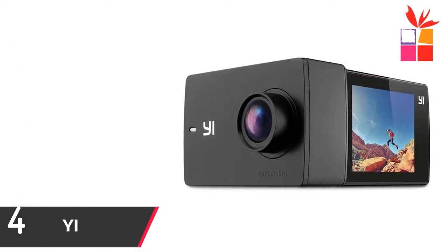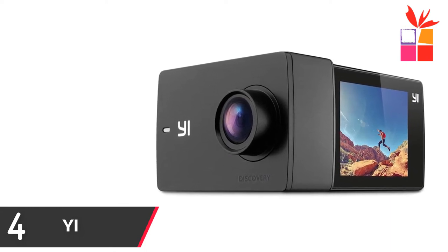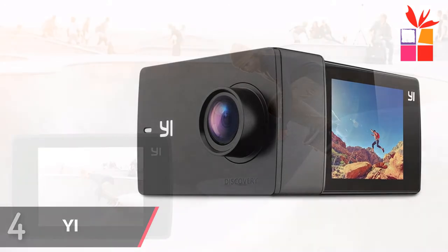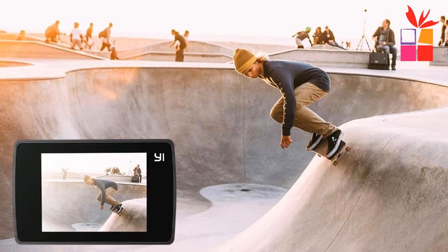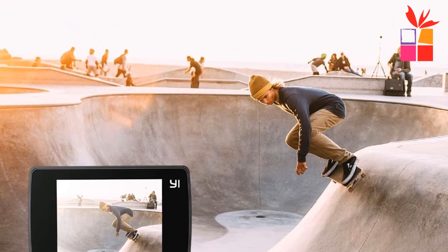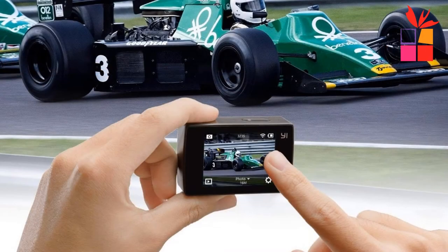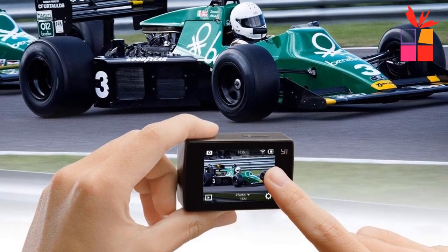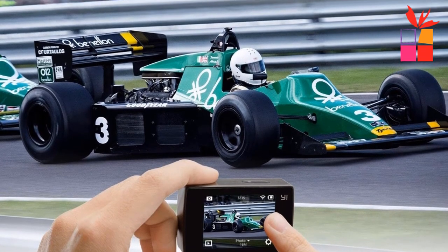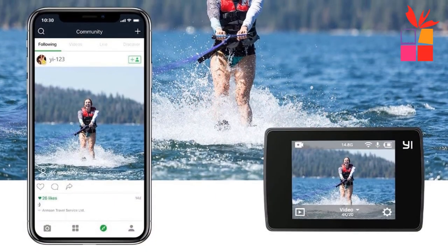Number 4: Yi Discovery Action Camera. Brand name: Yi. Built on the success of the first generation Yi action camera, the Yi Discovery gives you the freedom to discover more, see more, and capture more in 4K. A superb Sony image sensor — take videos, take pictures, take it everywhere — allowing you to capture 8 megapixel photos. Features an incredibly intuitive touchscreen.